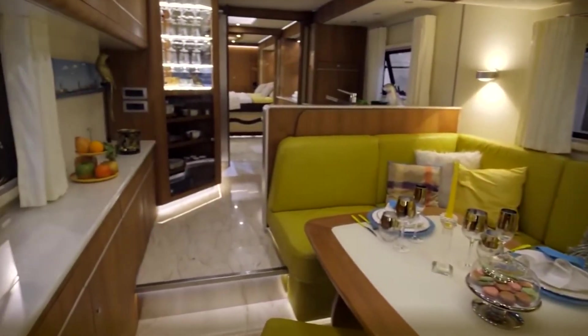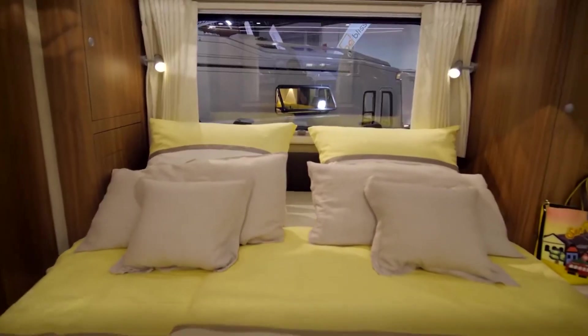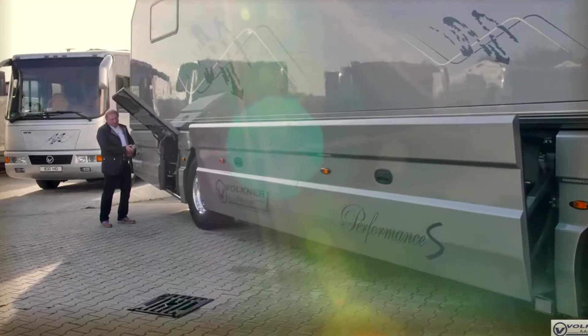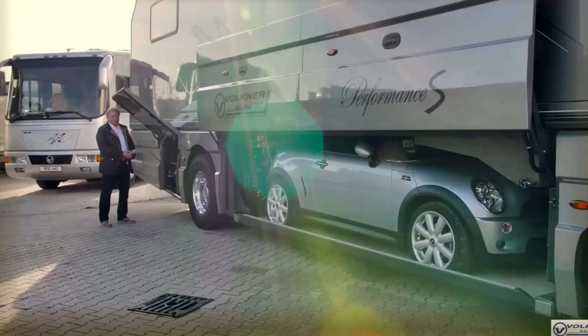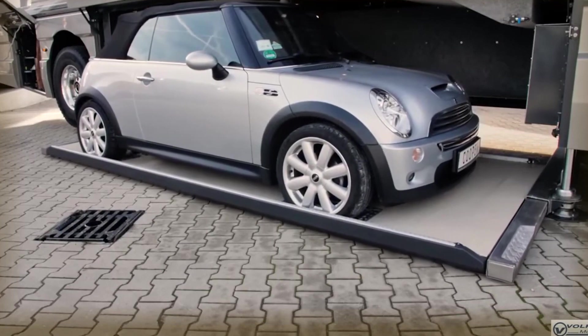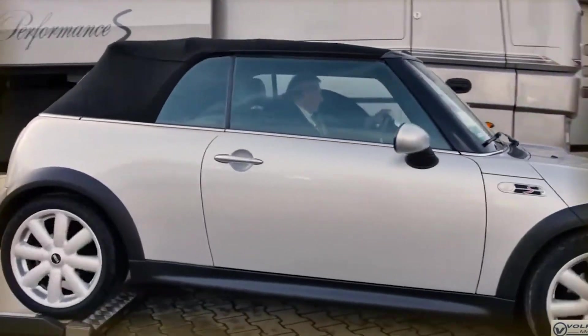The floor is made of solid oak — both a luxury and a practical choice. The built-in garage system has a patent, with the main feature being a hydraulically-driven platform that can be retracted. There is enough room for a small car like a Fiat 500 or a Mini Cooper. The car does not need to be tied down with cables, and the space can be used for other purposes because the floor is flat.